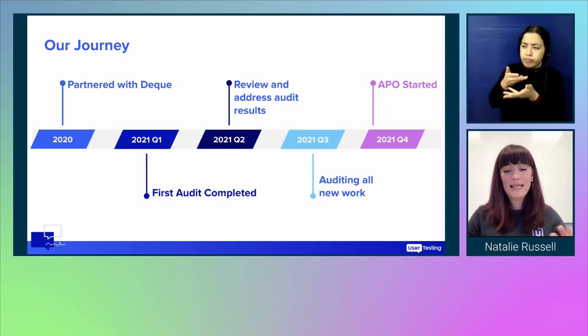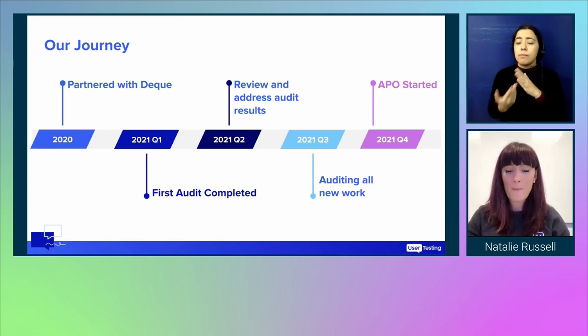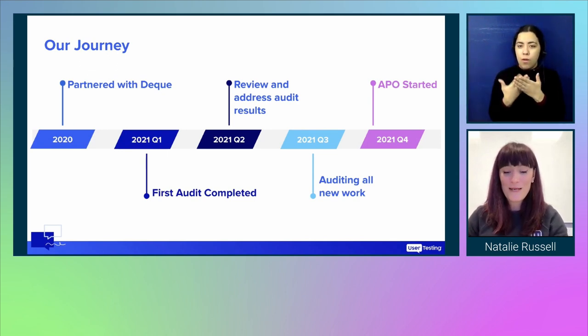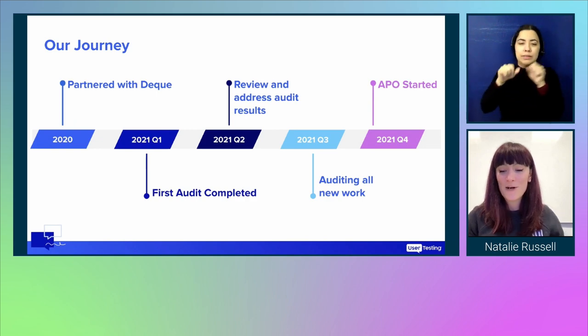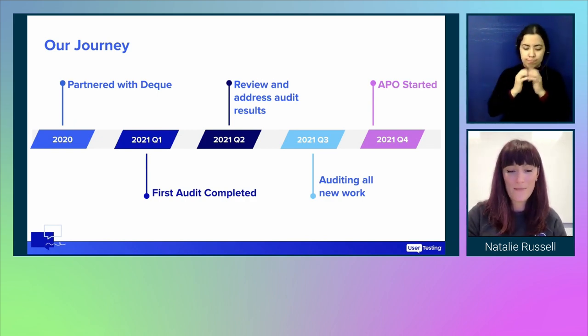This was really to keep inclusivity and the requirement of accessibility top of mind for everyone. Then in Q4, we partnered with DQ's Accessibility Program Office to start our own program office.